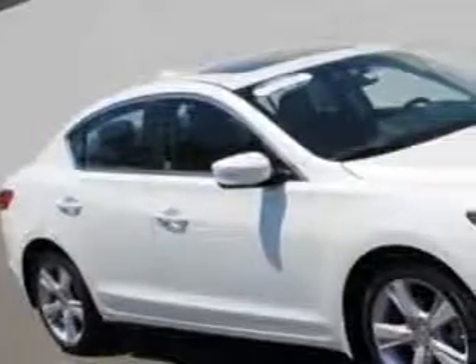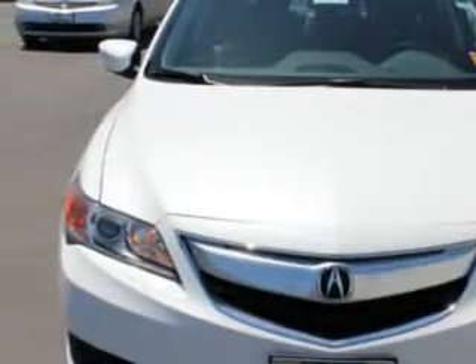Check this out. You will love this Bellanova White Pearl 2015 Acura ILX, equipped with a 4-cylinder engine and an automatic transmission. Enjoy an exceptional 35 miles to the gallon on this great car.